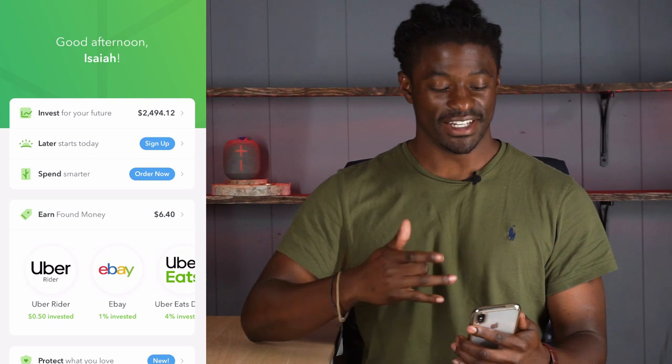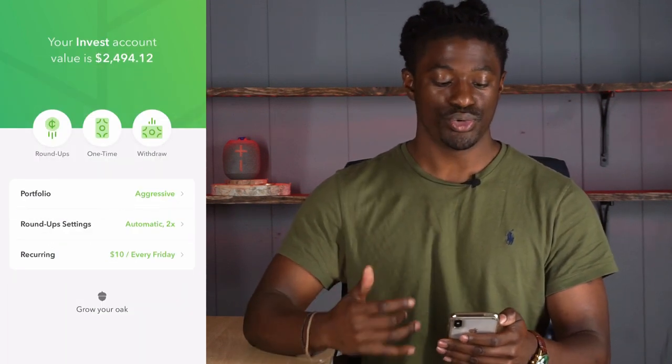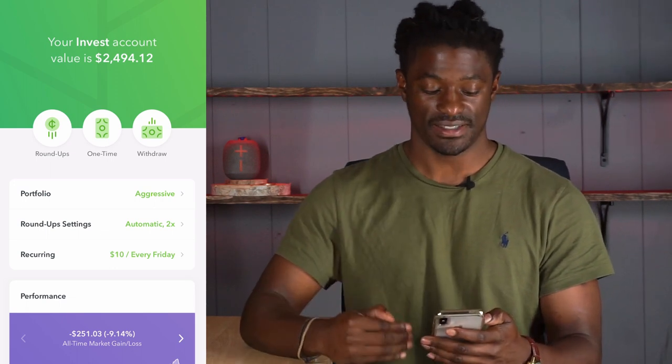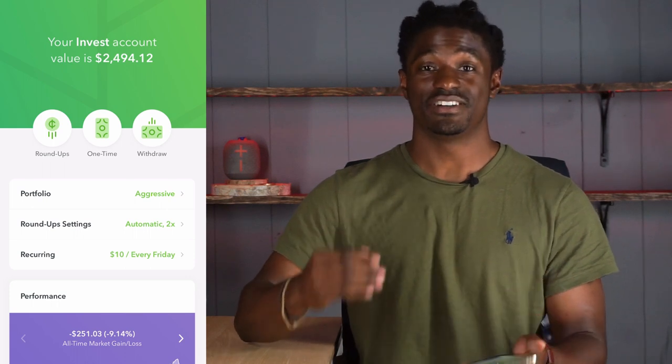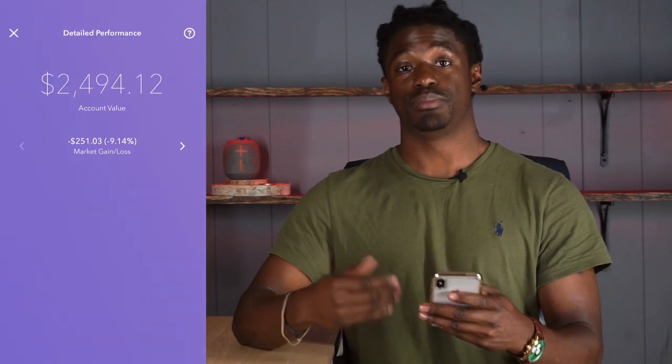Welcome back YouTube. Let's go ahead and dive into my Acorns account. Right now I'm currently sitting at $2,494.12. So today I'm going to explain to you how I got my account just a little under $2,500 in this video.